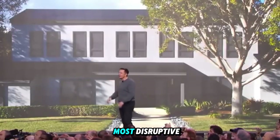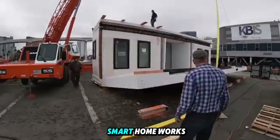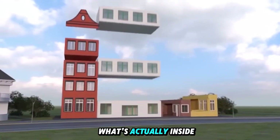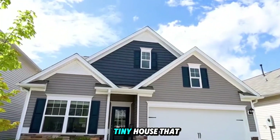And it might just be the most disruptive housing experiment in modern history. In this video, we'll unpack how this ultra-affordable smart home works, why it's being called disaster-proof, what's actually inside it, and how Tesla plans to place these homes across the country, even for people without land. Let's explore the tiny house that could change how humanity lives.